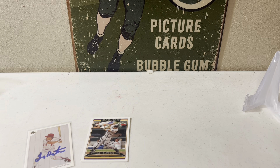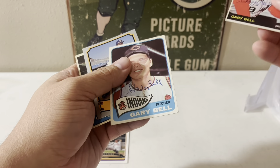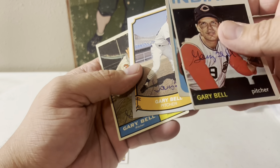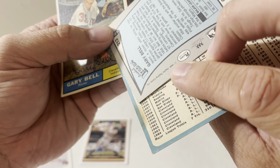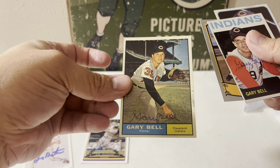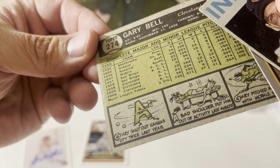Next, from Phoenix, Arizona — Gary Bell on the '64 Topps, '65 Topps. This is a Pacific card — 1989 Pacific — and I think this one is the 1961 or '62, I think '62, '61.